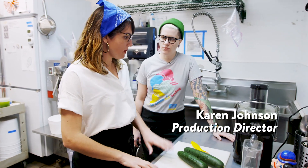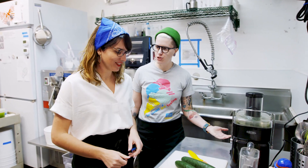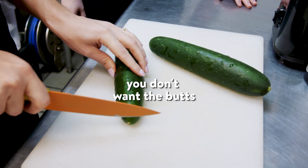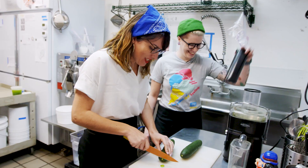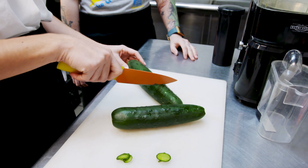The first step: we have to chop cucumbers and we have to juice them. You don't want the butts, just the tip. It's really early, guys. We can't put them in holes, so we have to section them off a little bit. That makes sense.